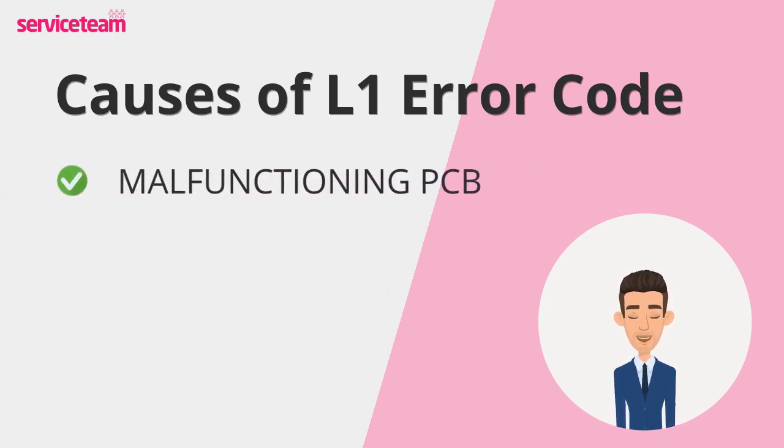And finally, the malfunctioning PCB, or printed circuit board. The PCB is your boiler's brain, managing sensor data and controlling operations. If it malfunctions, it might misinterpret the thermistor's readings, locking the boiler as a precaution.